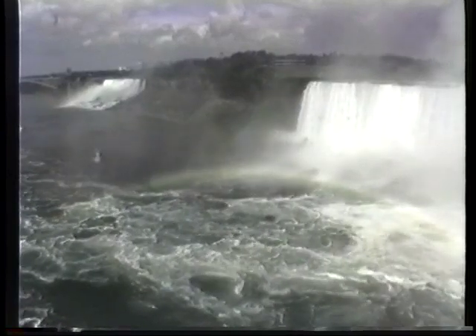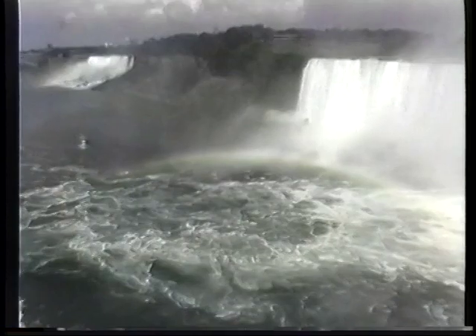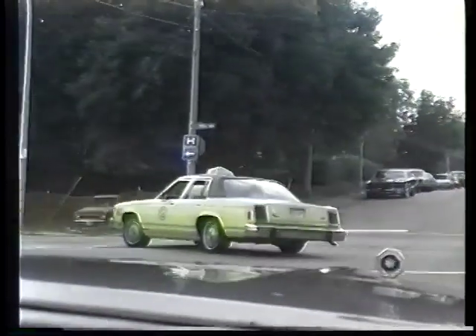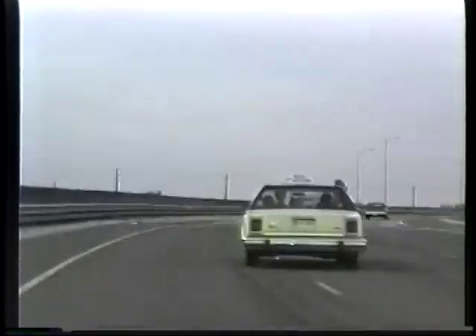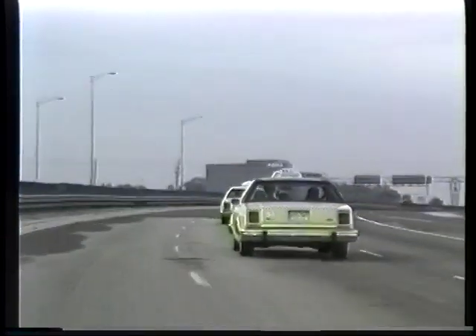Enjoy the rainbows. There's Rainbow Bridge off on the left in the far distance, giving you a good view. So we've had our look at the falls and it's time to go — it takes just over an hour, or about 15 minutes depending on traffic, to go from the falls back to Toronto.